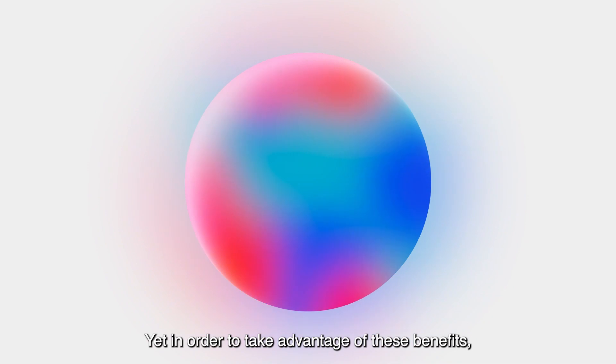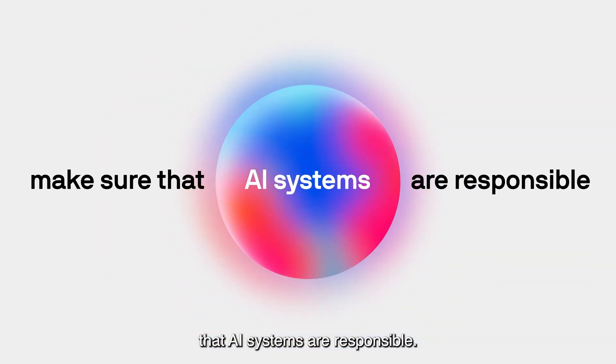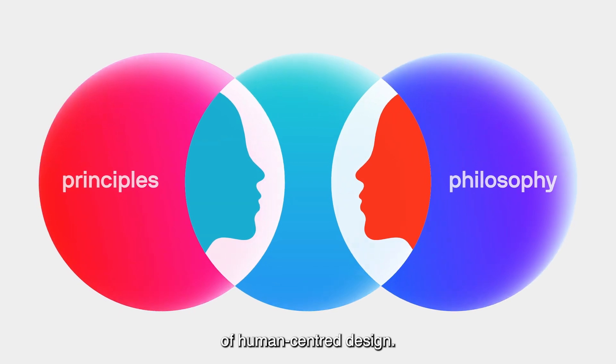Yet, in order to take advantage of these benefits, we need to take the necessary steps to make sure that AI systems are responsible. That's why it's essential that they draw on the principles and philosophy of human-centred design.